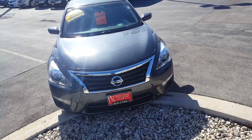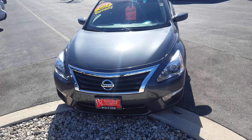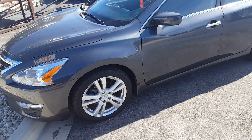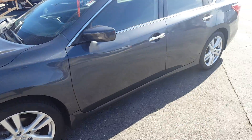Hey, this is Nick from Gordy Boucher Lincoln. I want to make a really quick video of this beautiful Nissan Altima. This Altima has been inspected by certified technicians and went through the inspection process with flying colors. This Altima does have our 12 month, 12,000 mile warranty on it.